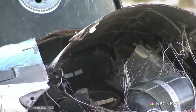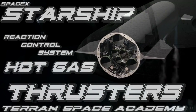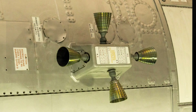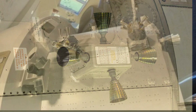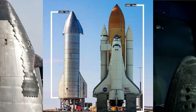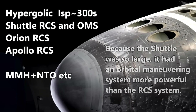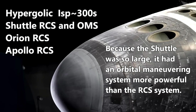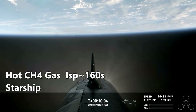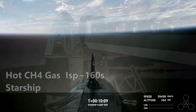That means the Starship will need more powerful RCS thrusters. Here are the thrusters on the Space Shuttle, Apollo capsule, and Orion capsule. Compare the relative size of these to what we see here on the Starship, and understand that all these other RCS thrusters are hypergolic, with high thrust and an efficiency of over 300 seconds of specific impulse. The Starship uses hot gas thrusters by venting from the pressurized methane tank, which has a specific impulse of only about half the hypergolic ones.